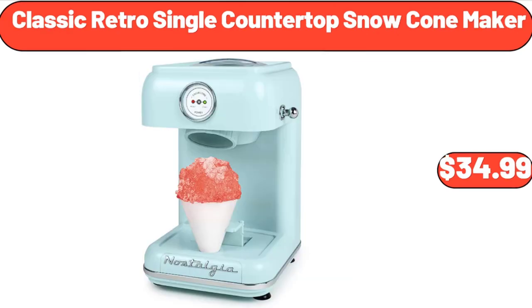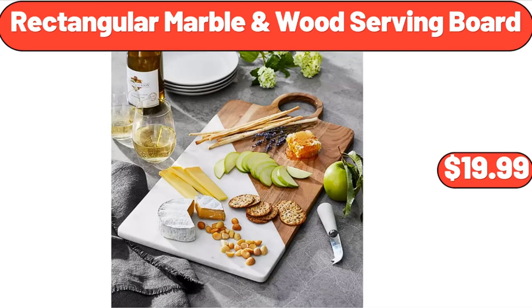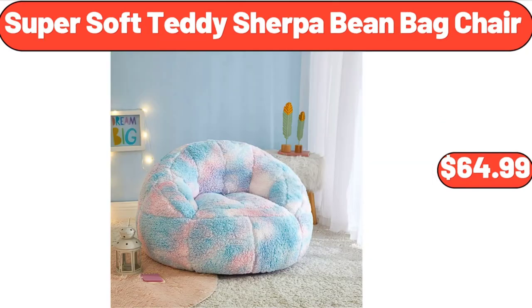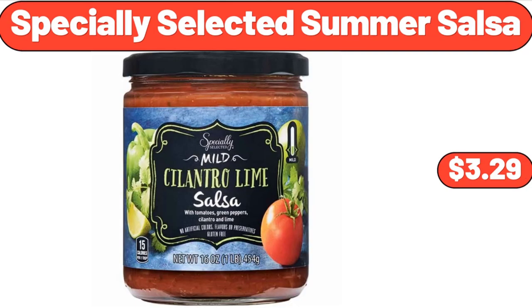Classic Retro Single Countertop Snow Cone Maker, $34.99. Rectangular Marble & Wood Serving Board, $19.99. Vergara Outdoor Blanket, $23.88. Super Soft Teddy Sherpa Bean Bag Chair, $64.99. Specially Selected Summer Salsa, $3.29.